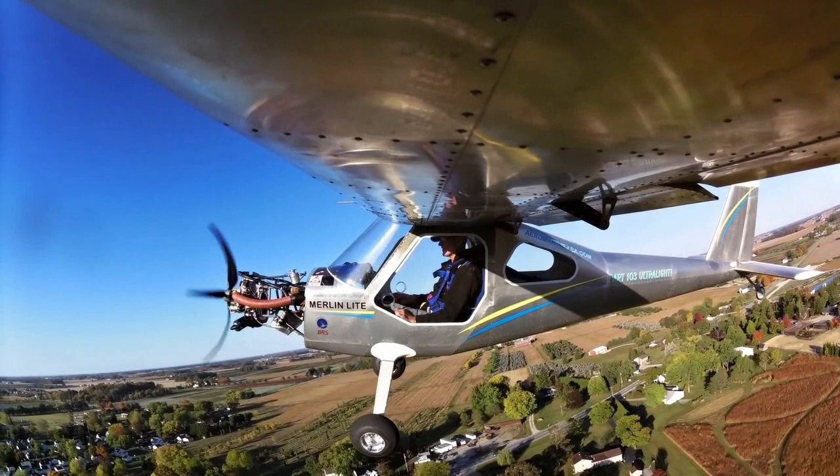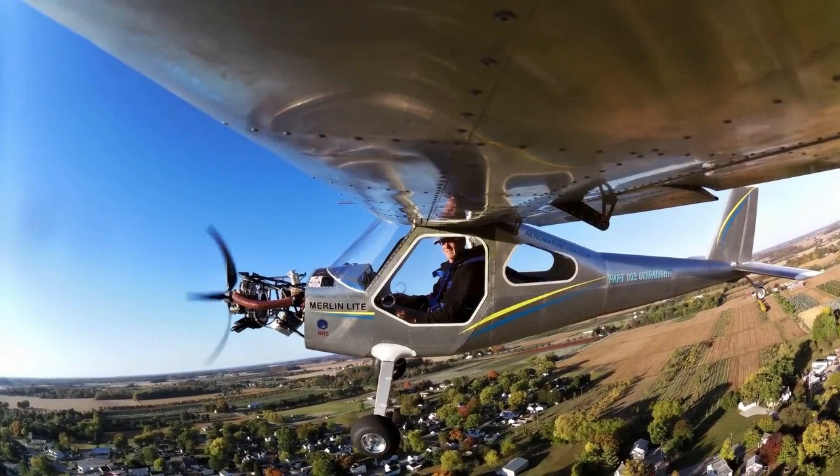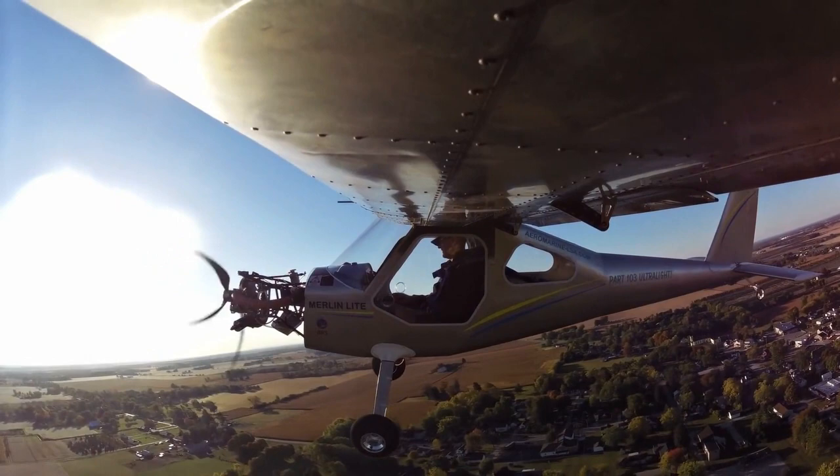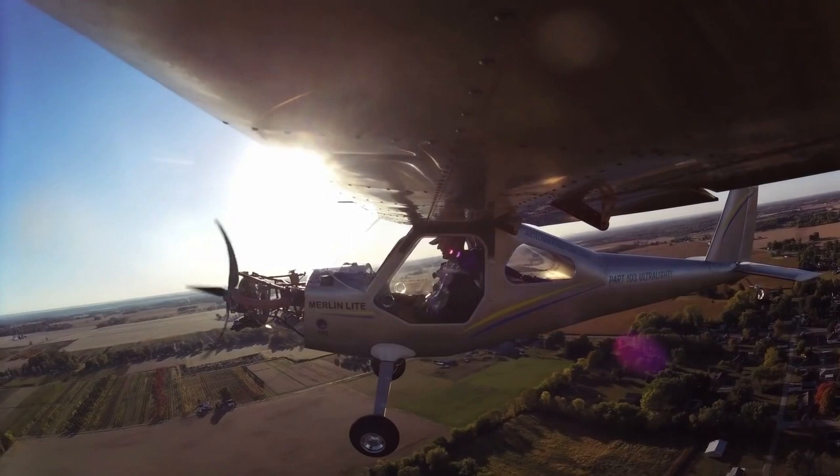A motor glider has the advantage that if you have a gliding license — which you can get with no medical at age 14 — you can fly it and enjoy soaring. So there's a whole new repurpose of the airplane.